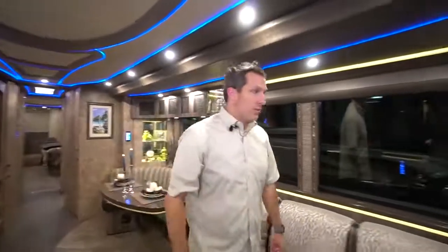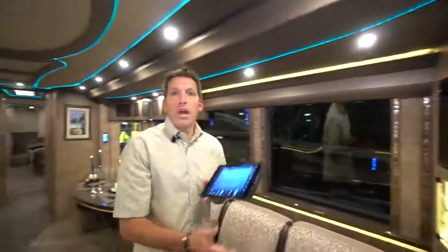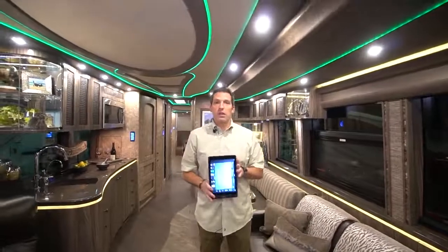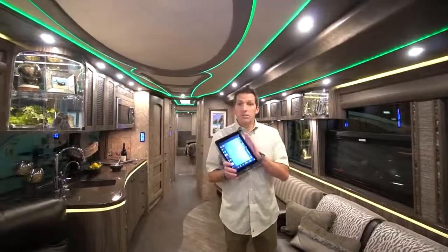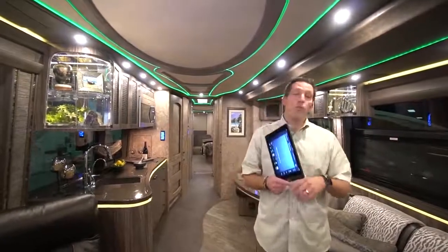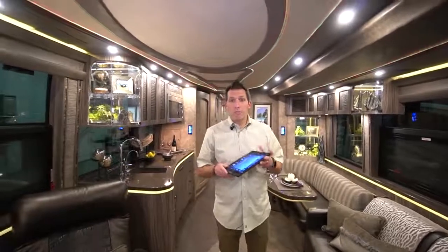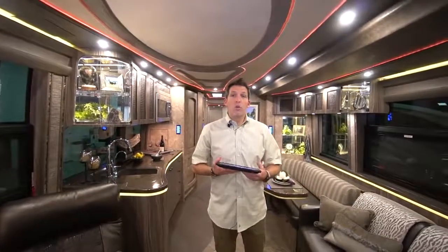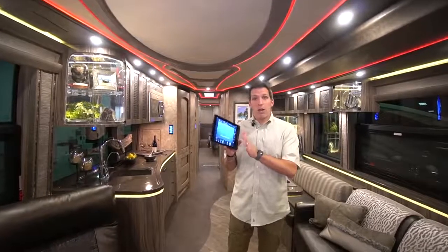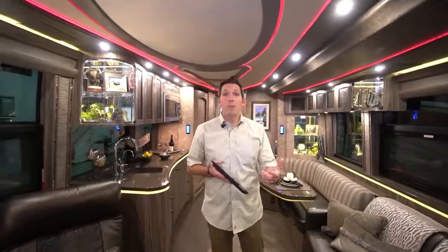1261 has a great feature that all of our coaches have — everything runs off of an iPad. The iPad is a great interface for the Crestron system. If you lose it, it's only $600 to replace. Everybody knows the Apple iOS system. You can also have the Marathon Crestron system set up on your iPhone, so from away from the coach you can check on it and make changes.